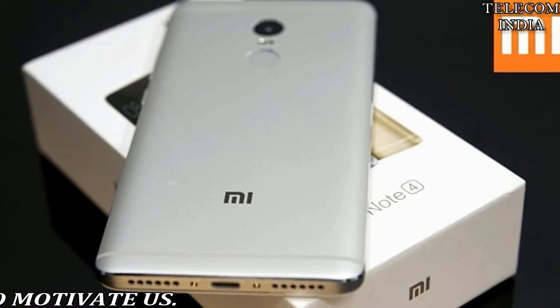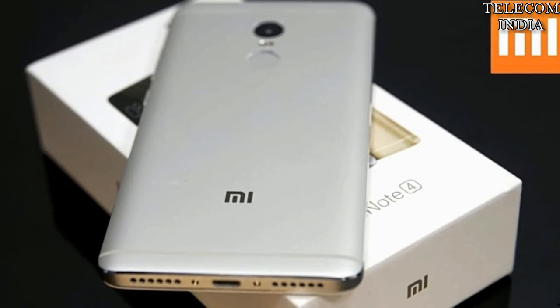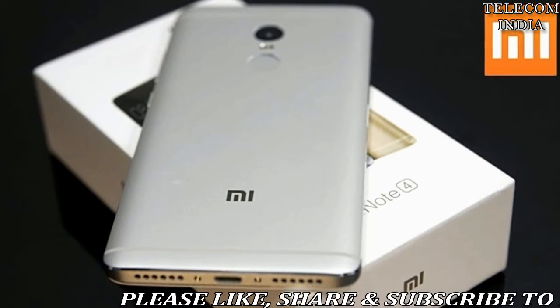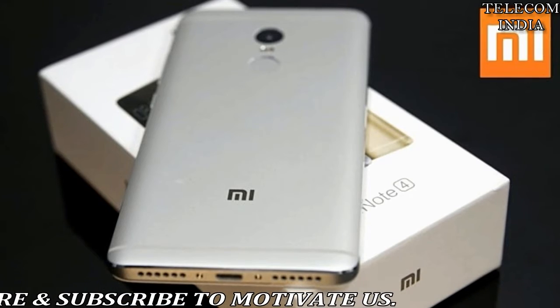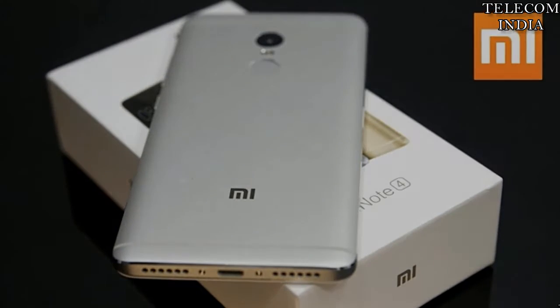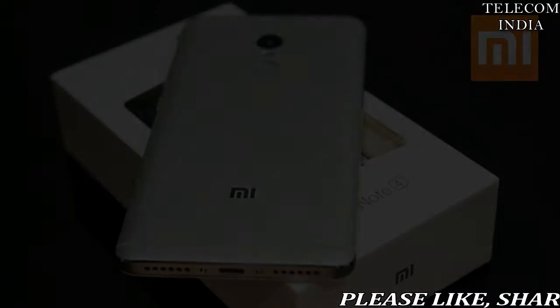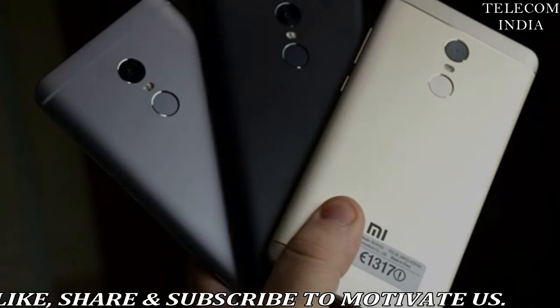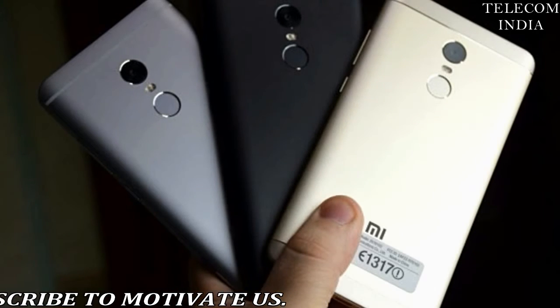Xiaomi's Redmi Note 4 has got a price cut on Flipkart, with the phone now starting at rupees 8999 for the 2GB RAM and 32GB variant. The Redmi Note 4 with 4GB RAM and 64GB storage is listed at rupees 11999, down from rupees 12999 on Flipkart.